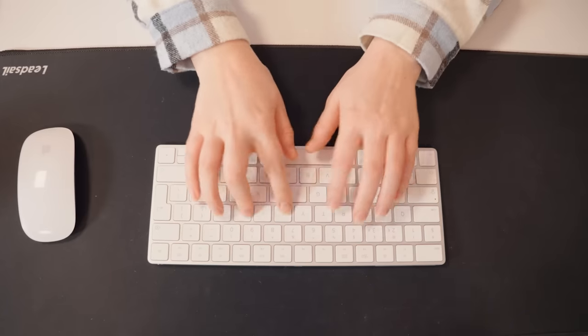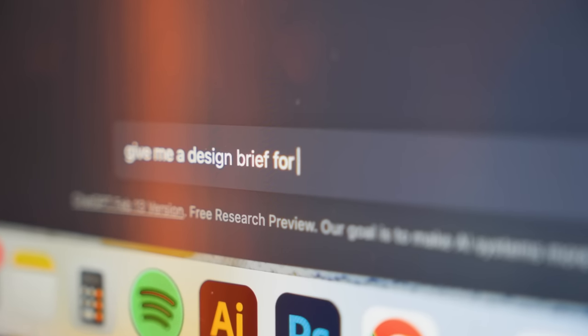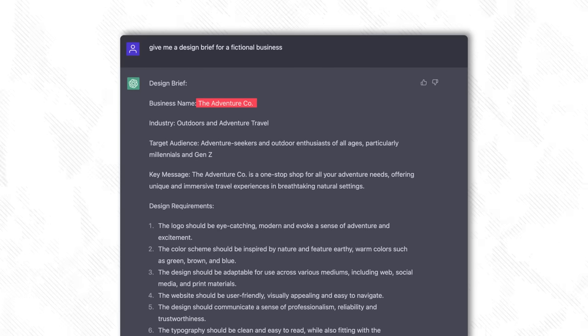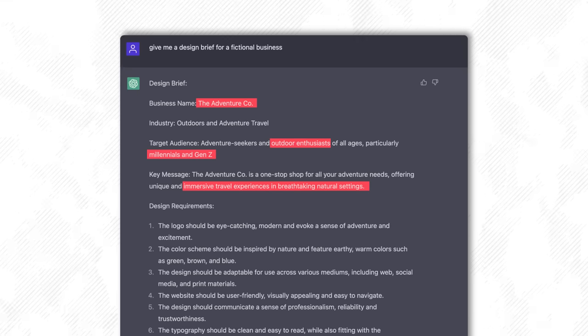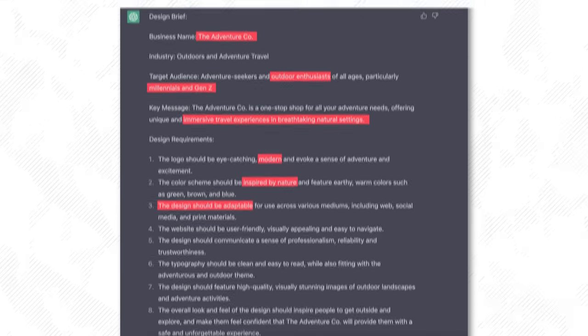First, we need a brief. Now we have the brief, here's everything you need to know in under 15 seconds. The business is called The Adventure Co. and they offer immersive outdoor travel experiences. Their target audience is outdoor enthusiasts, particularly millennials and Gen Z. The logo needs to be modern, the colours natural and the design responsive. By the way, this is a super handy way to get briefs for your own passion projects.